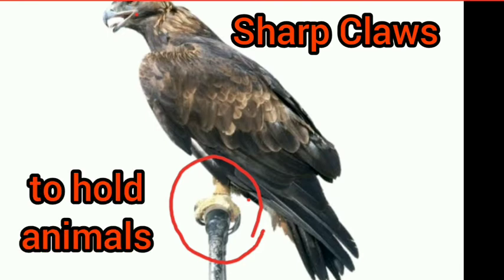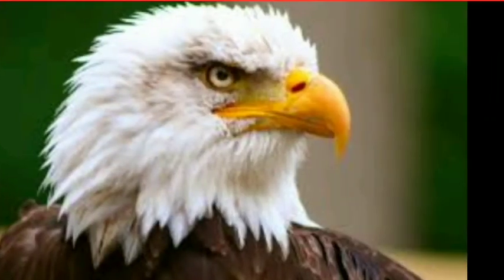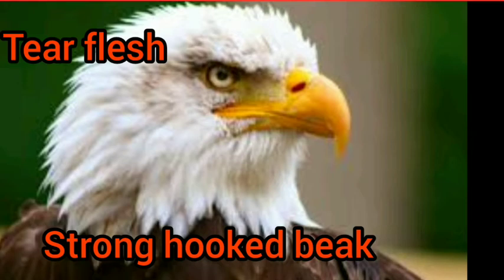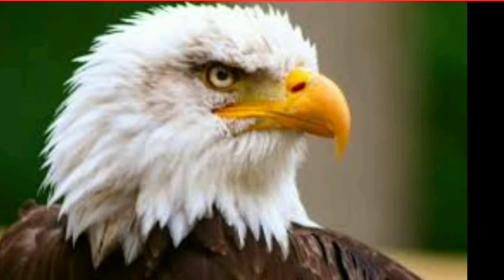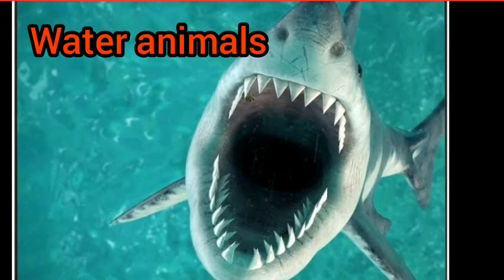Carnivorous birds have sharp claws to hold the animal — as you can see in the picture. They also have a strong hooked beak to tear the flesh. With the help of this hooked beak, they can tear flesh easily.